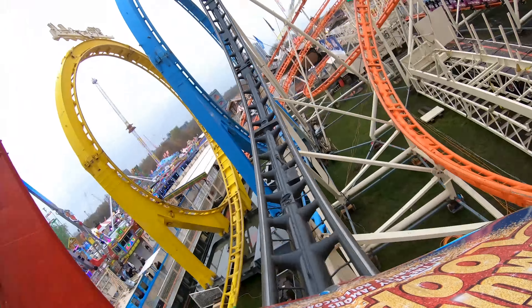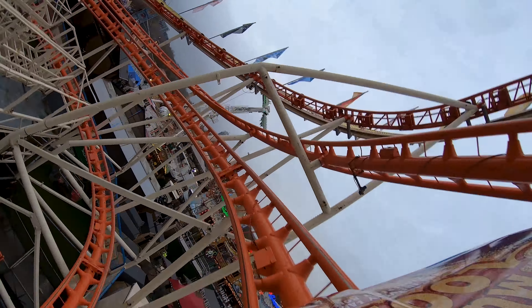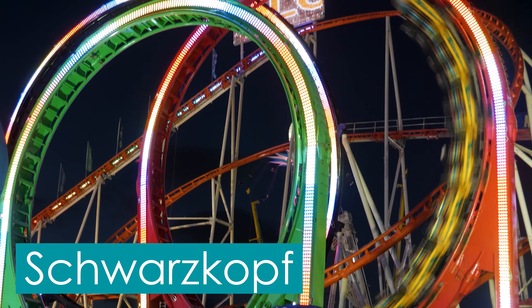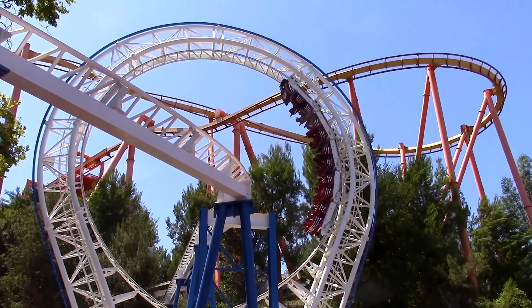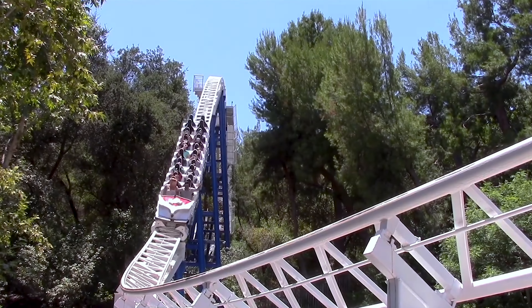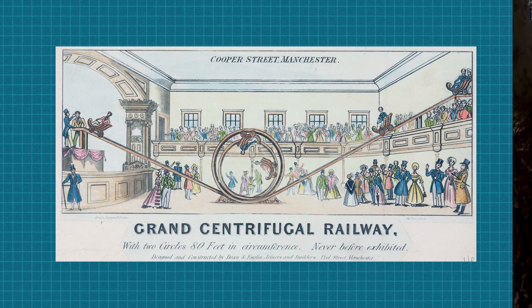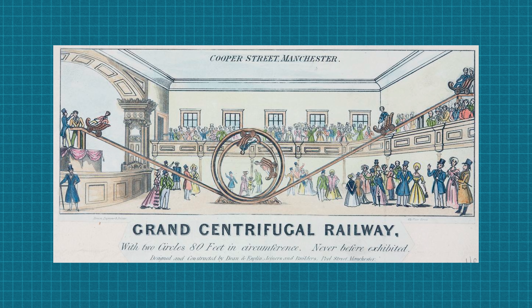In fact, Olympia Looping's entire history can be traced back to the debut of the modern day looping roller coaster. In 1976, Schwarzkopf, the roller coaster manufacturer that would go on to build Olympia Looping, introduced the world's first vertical loop on a modern day steel roller coaster, with the debut of the Great American Revolution at Six Flags Magic Mountain. Loops had been attempted prior to this on the centrifugal railways of the past.